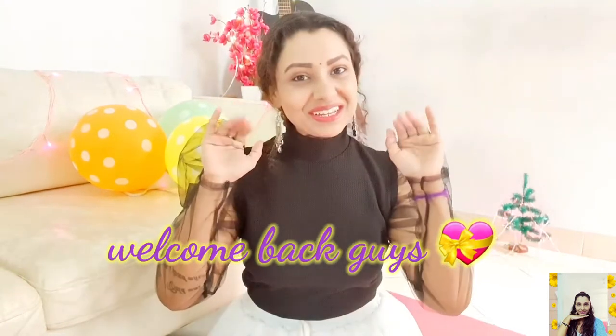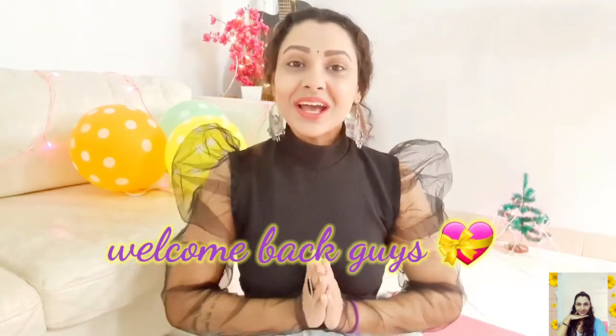Hi guys, this is Tanu and welcome back to my channel. Today I'm going to show you my very recent Big Bazaar haul — it's a mini haul so it will take only a few minutes, so please stay tuned. I shopped from Big Bazaar only a few days ago. Honestly there was no discount at that time, but I still bought some pieces because I found each item at a reasonable price. If you're watching for the first time, please subscribe and hit the bell button to get notified whenever I upload. Without further ado, let's get started.